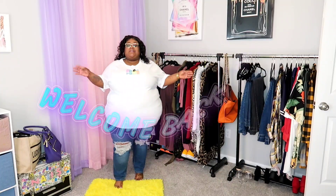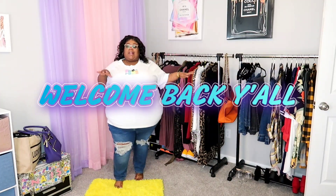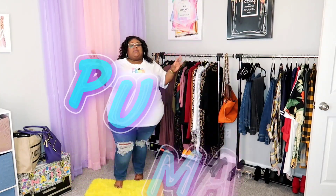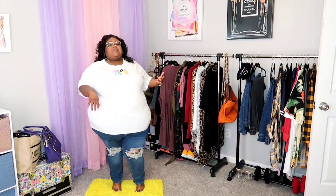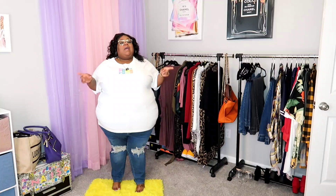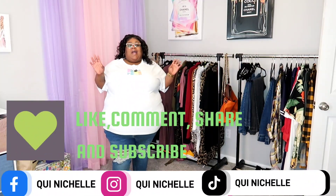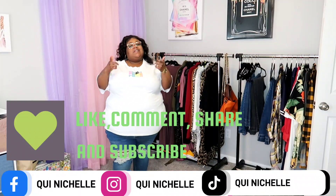What is up y'all and welcome back to Queen and Shelby on the channel — y'all know we talk about fashion, beauty, and life. Today I'm bringing y'all a little small Puma haul. Before we get started, make sure you like, comment, share, and subscribe to the channel, and never forget to tell a friend about Queen and Shelby.